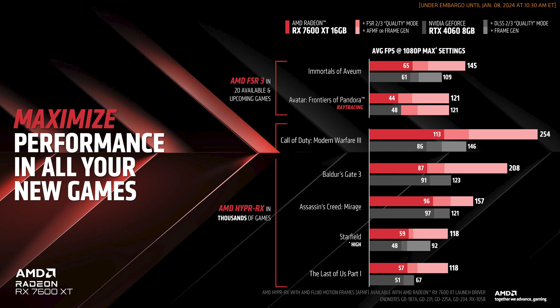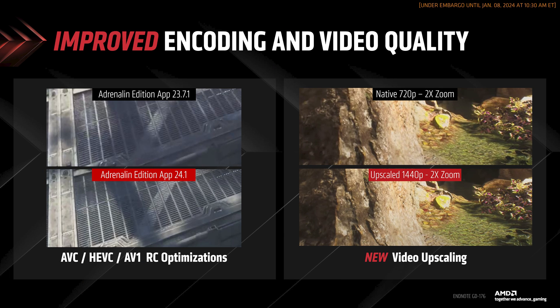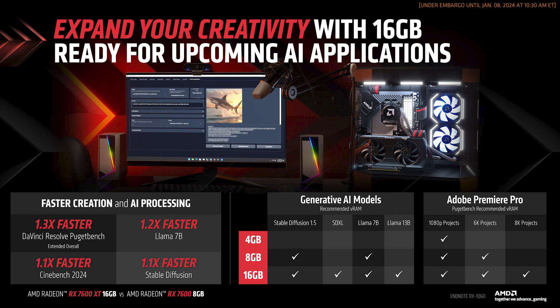AMD also compares the 7600 XT to the 4060 with a chart covering raw performance, upsampling performance, and frame generation performance all at once. The long and short of it is that the 7600 XT and 4060 should be pretty matched in raw performance, but with fluid motion frames enabled you can double that frame rate — seemingly regardless of whether the game natively supports frame generation. They also mention the built-in video encoder got an upgrade for H.264, H.265, and AV1, and your streamed or recorded video can be upscaled to improve quality. AMD also makes clear that the extra VRAM means generative AI tools will work an awful lot better.